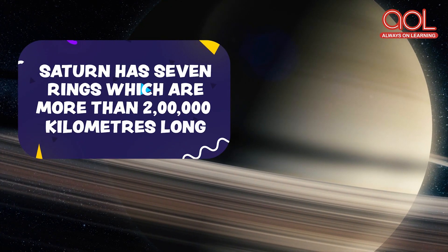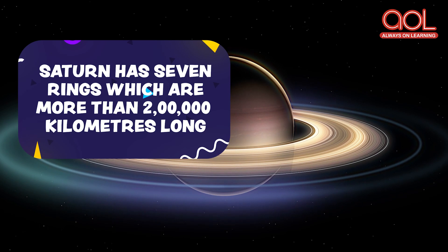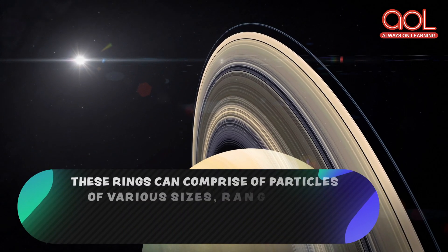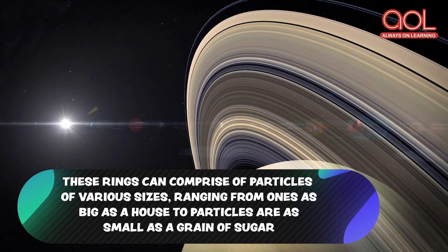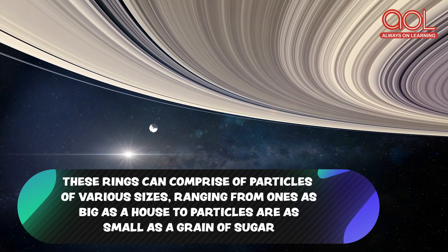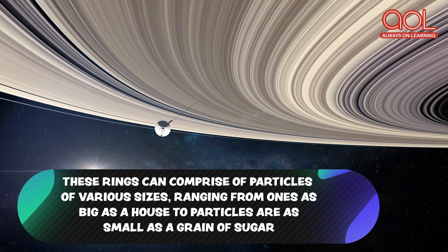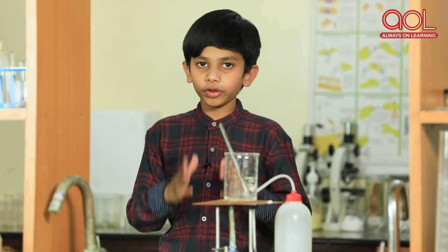Saturn has seven rings which are more than 200,000 km long. These rings can comprise of particles of various sizes, ranging from ones as big as a house to particles as small as a grain of sugar.